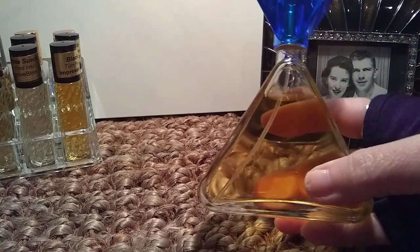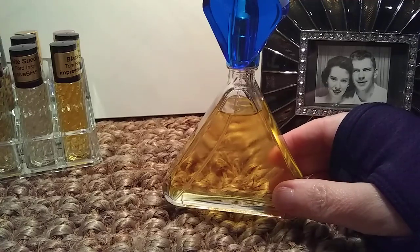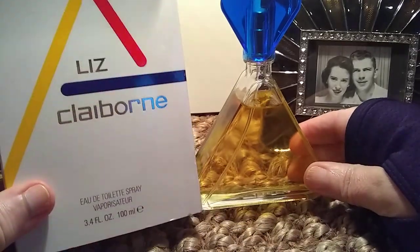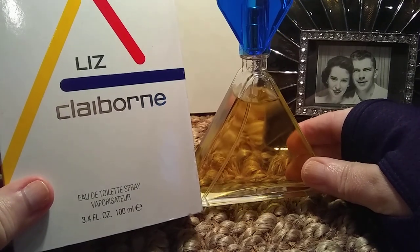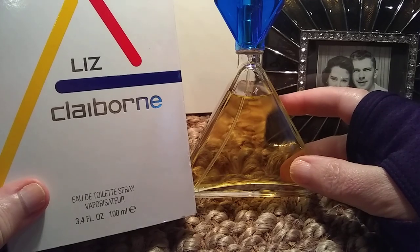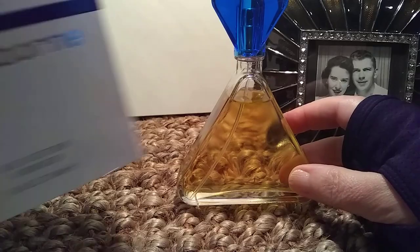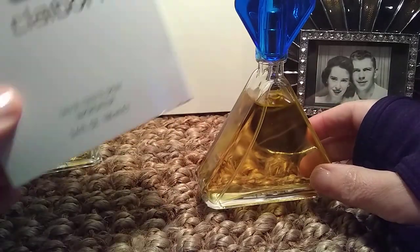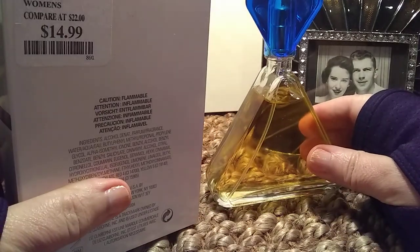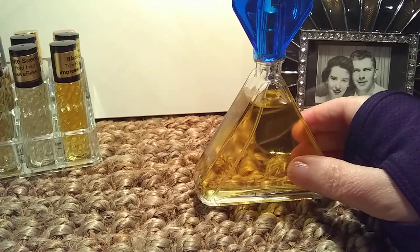The first one is — look at that bottle. That is Liz Claiborne, and I'm going to show you the box. There's nothing more 80s than this. This fragrance has come out in several different bottles over the years. This is the most current formulation. I picked this up at TJ Maxx. You can see the price there: $14.99. So very inexpensive for a full 100ml bottle.